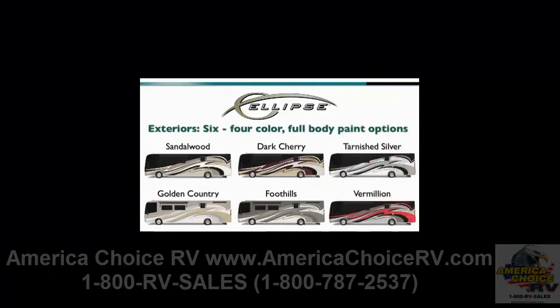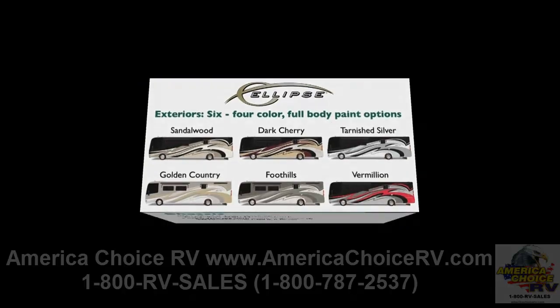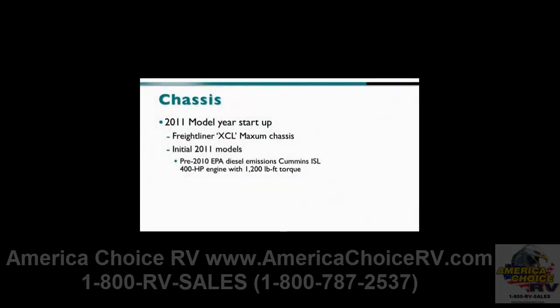For 2011, we're offering six four-color scheme full-body paint packages for the Ellipse: Sandalwood, Dark Cherry, Tarnished Silver, Golden Country, Foothills, and Vermilion. The Ellipse features the Freightliner XCL Maxim chassis.